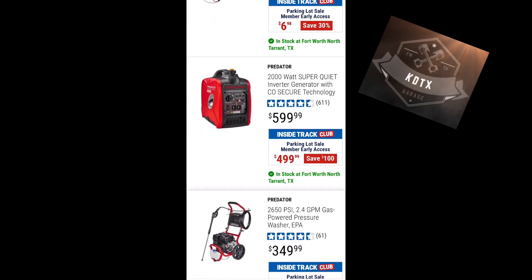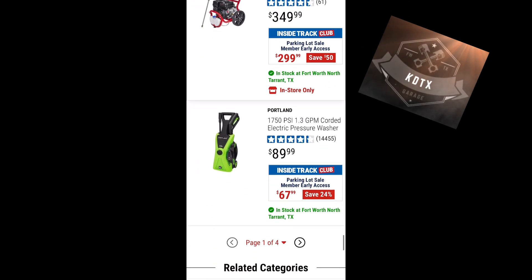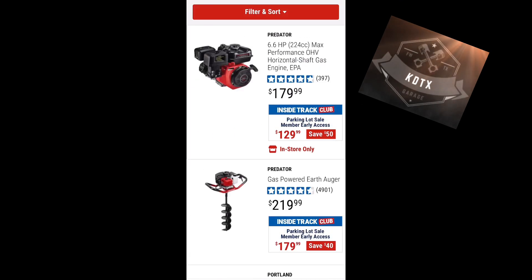Predator generator for $499, and a 2650 PSI Predator pressure washer for $299. Let's go on to the next page.